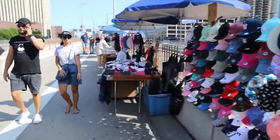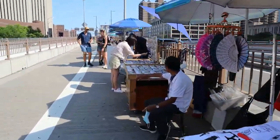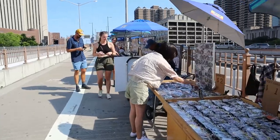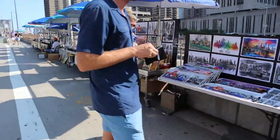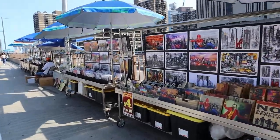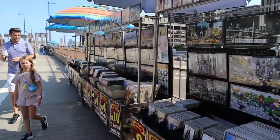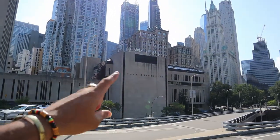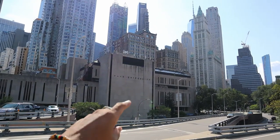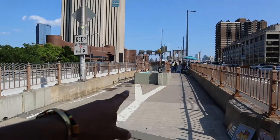There's a ton of stuff out here for sale — magnets, hats, photographs — it's actually a nice place to do a little shopping before you go on the bridge. A little window shopping never hurt nobody. That's Pace University over there. That's where I attended college. It's actually the only university in the financial district — a private business school. Alright guys, let's take the bridge.